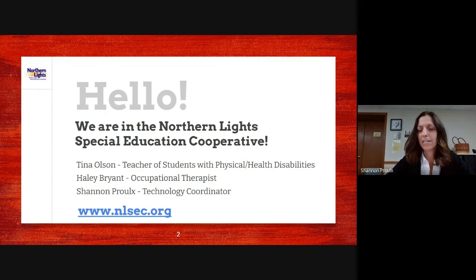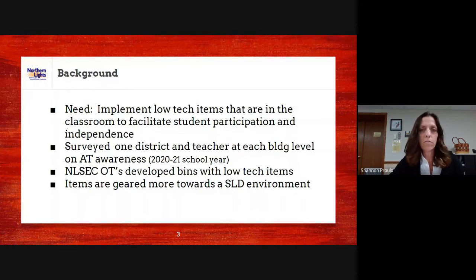We're just three members on our AT team. I'm showing you today our process that we developed for getting low-tech kits. The Northern Lights Special Education Cooperative covers 13 districts outside Duluth — from Lake Superior School District all the way down to Willow River and over to McGregor, so 13 smaller school districts.